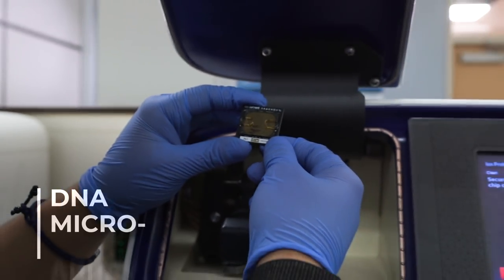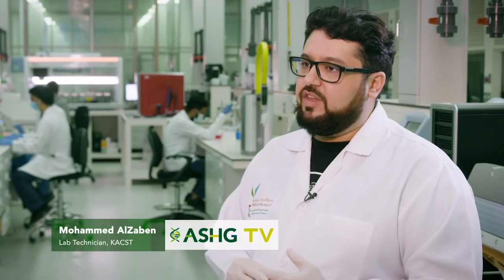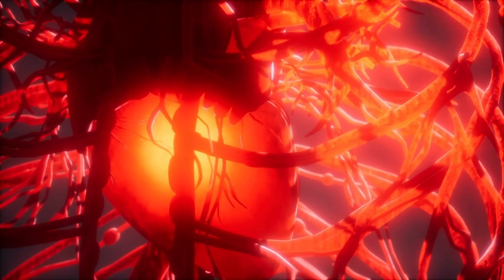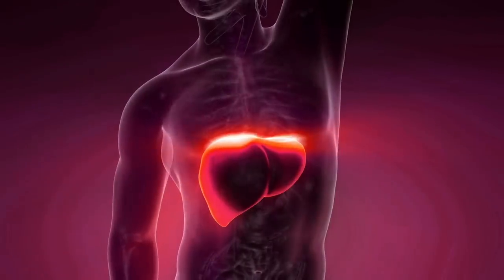The new array was specially customized to contain specific SNPs chosen during the first phase of the Saudi Human Genome Project, to cover common diseases such as heart diseases, autoimmune diseases, and liver and kidney diseases.